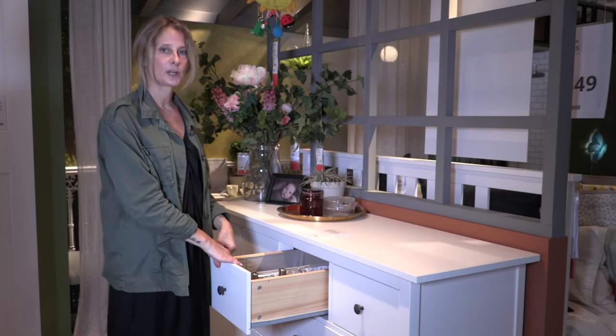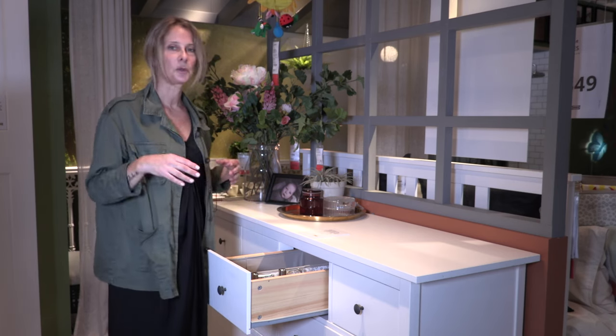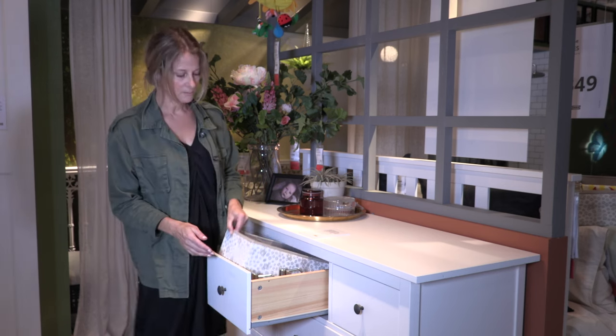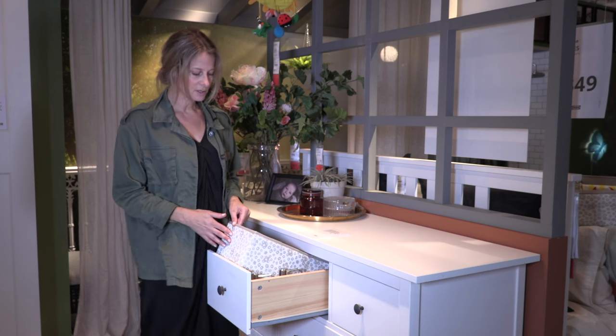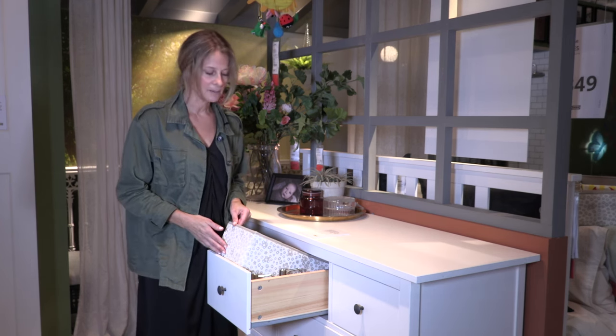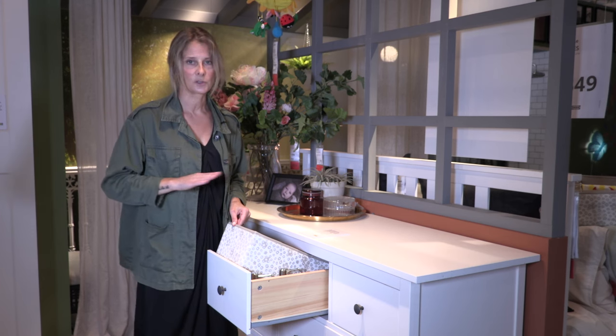Inside this one, the way that we've put it together — just to show you the perfect chest of drawers setup to create a sense of calm in your space — we've used boxes from the Storstabe family. These boxes are a lovely textile that have a beautiful pattern on them, and they fit into this chest of drawers perfectly.